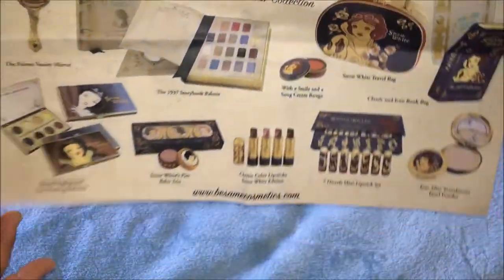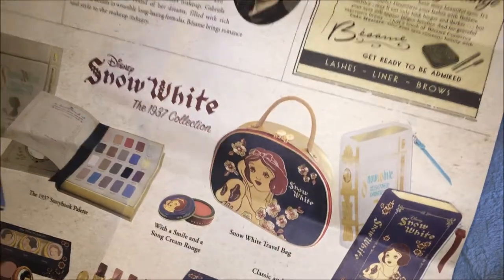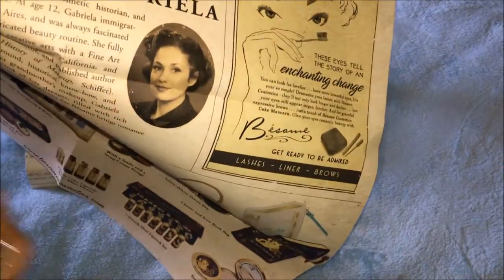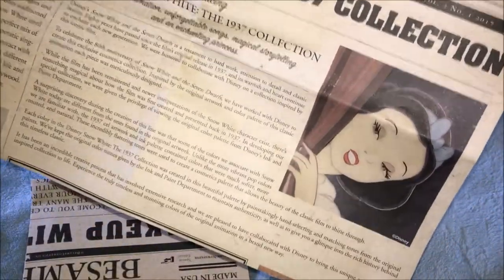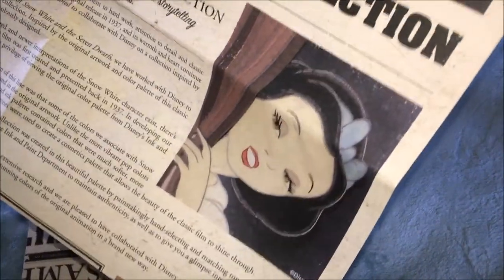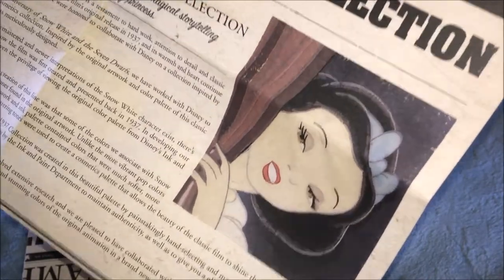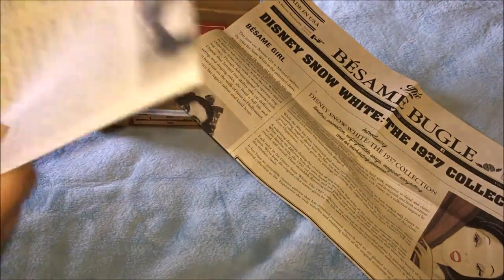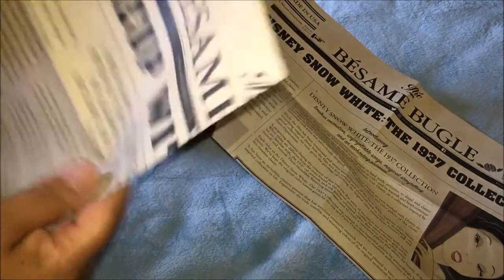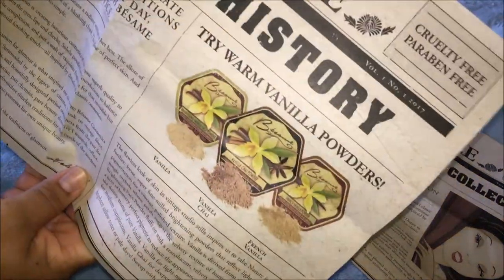Here's the founder, her name is Gabriela Hernandez, and here is Snow White. I think the Snow White collection is coming out soon, but if you're interested you can go to their website and check them out — I'm not sure exactly when it's coming out.